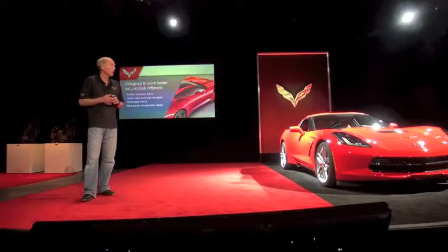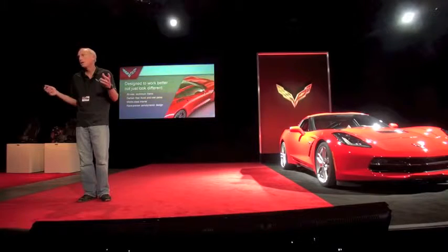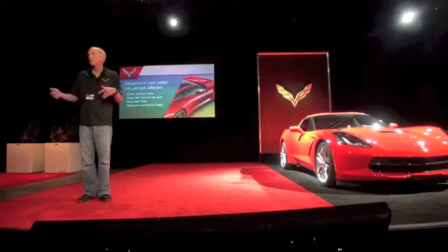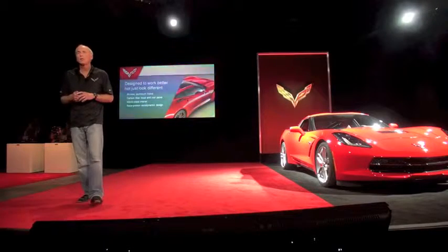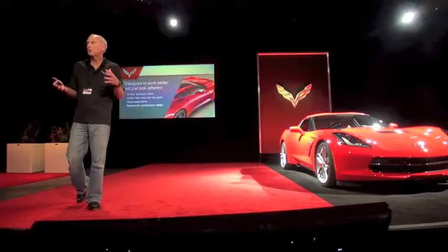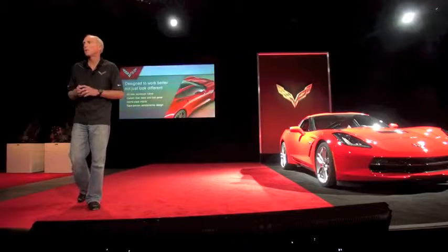When we started working on this car, one of the big challenges we had is we knew the car would be roughly the same size — within an inch in every dimension: height, width, length, wheelbase, all within an inch. And any designer will tell you when you're not dramatically changing the proportion of a vehicle, it's very hard to make a big design statement with it.